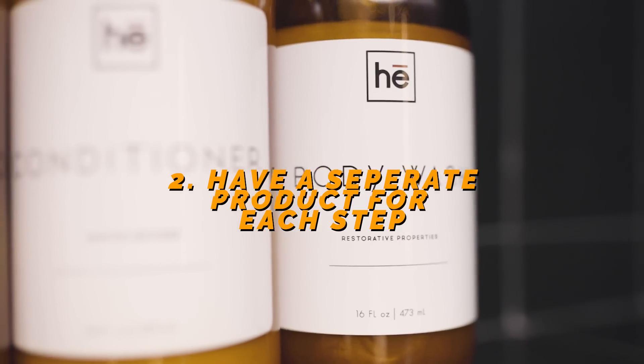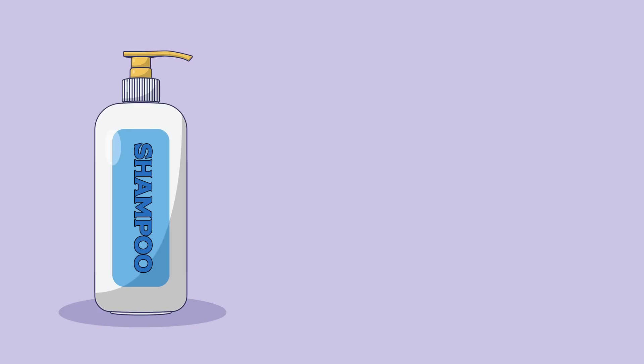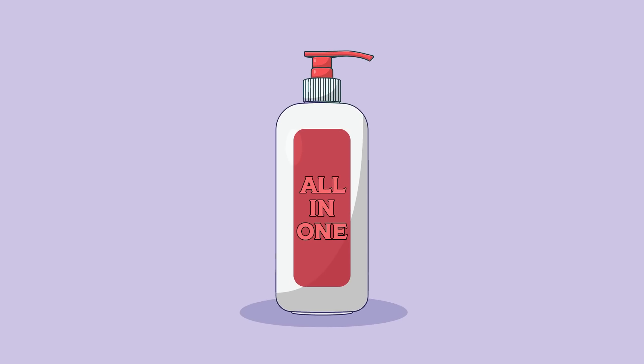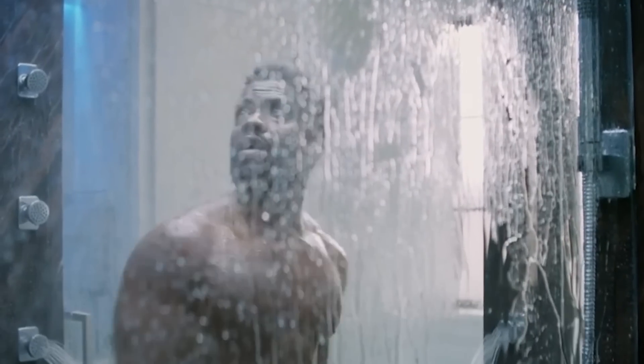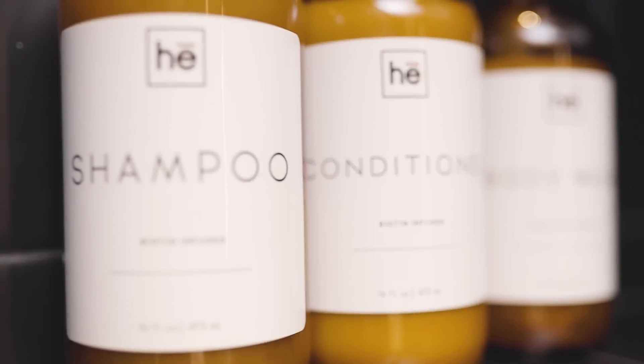Number two: make sure you have a separate product for each step. In other words, a separate shampoo, a separate conditioner, a separate body wash. Don't ever cheapen out and get a two-in-one or three-in-one to try to complete all your tasks with a singular product — I promise you it'll underperform, so you'll never step out as your best self. On top of that, a lot of those cheap products have microplastics that can destroy your testosterone.